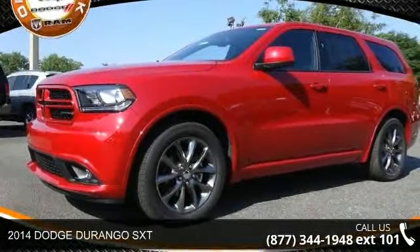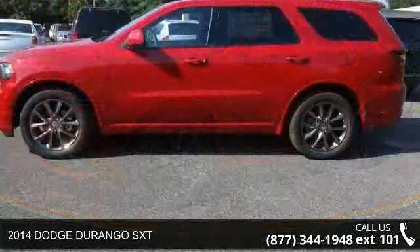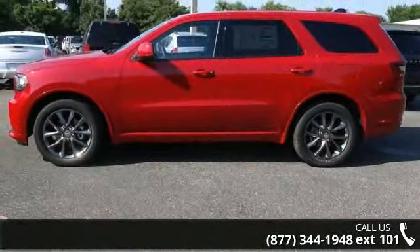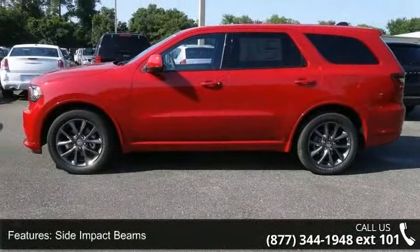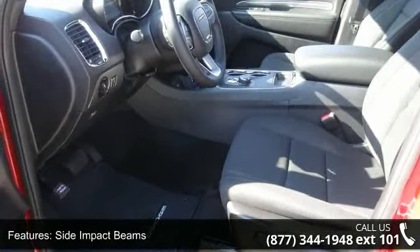Presenting the 2014 Dodge Durango SXT. If you are looking for a first-rate auto, this one could be yours today. This vehicle comes with a reliable 6-cylinder engine connected to a smooth shifting automatic transmission.